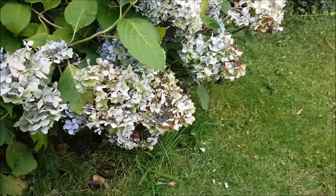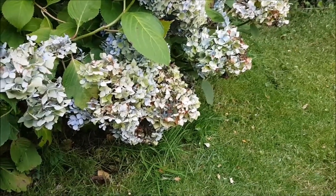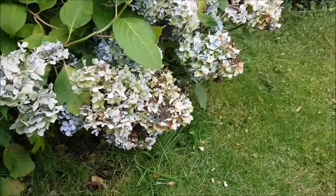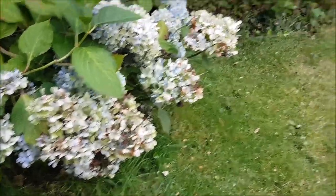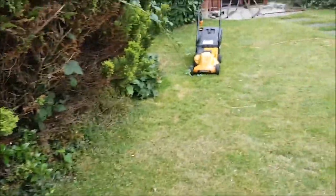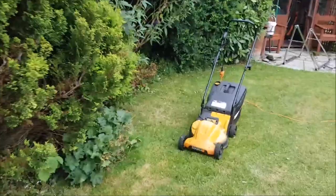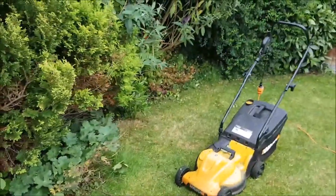Some of the most horrific injuries we see at the rescue are hedgehogs that have had their faces slashed open, their legs cut off. I won't go into more graphic detail than that, but they are the worst injuries we see. So please, before you use any garden equipment, just check around the edges to make sure you haven't got any hedgehogs sleeping underneath the bushes and hedges.